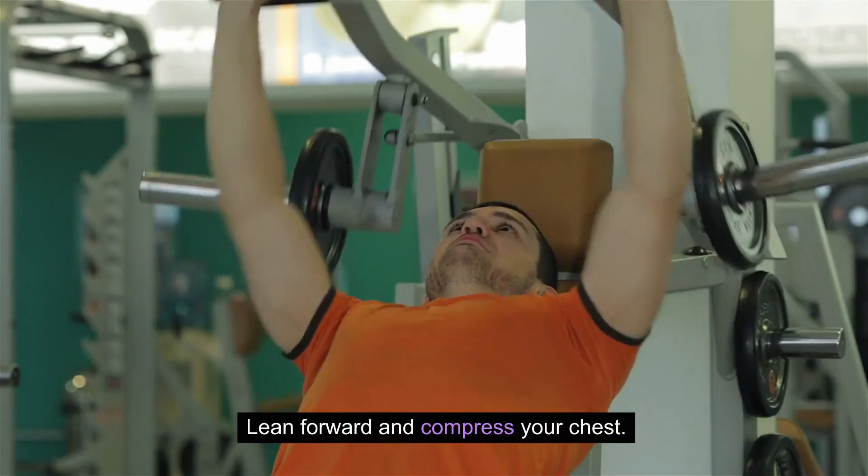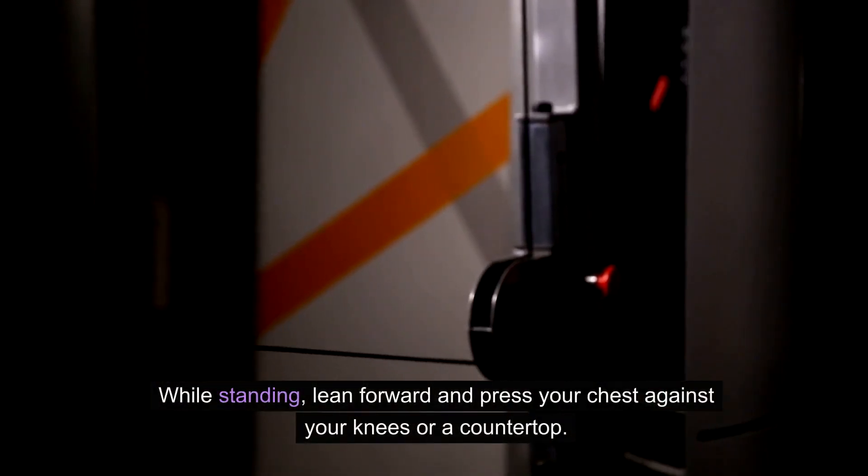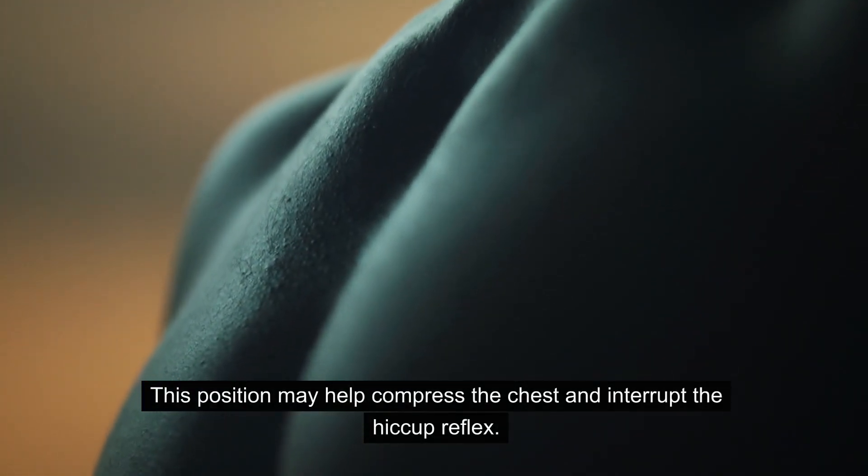Lean forward and compress your chest. While standing, lean forward and press your chest against your knees or a countertop. This position may help compress the chest and interrupt the hiccup reflex.